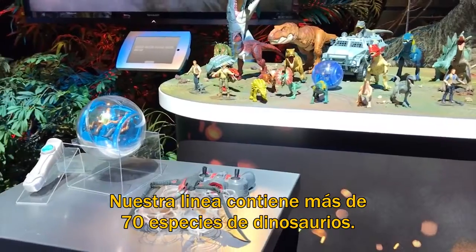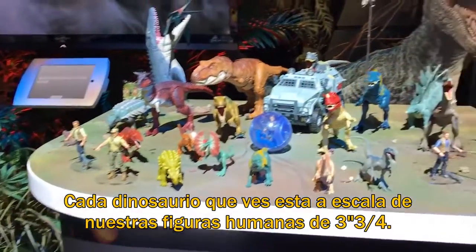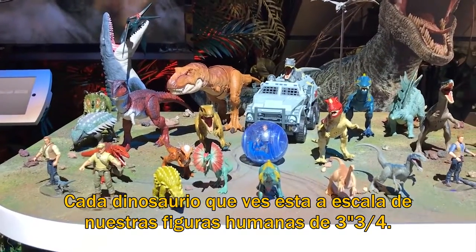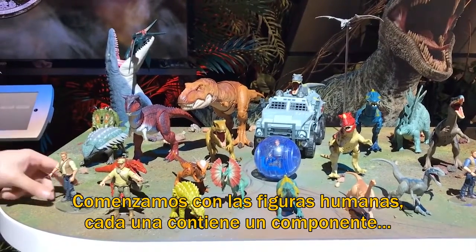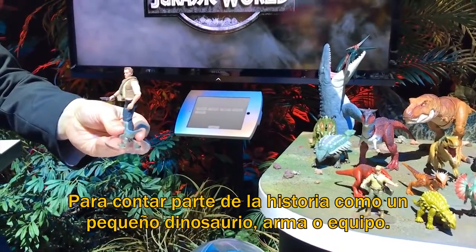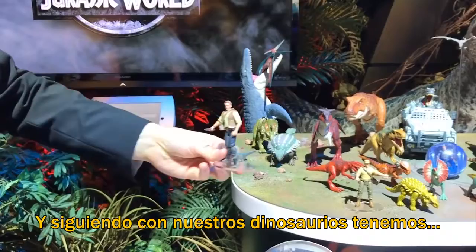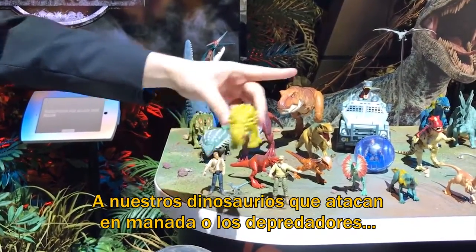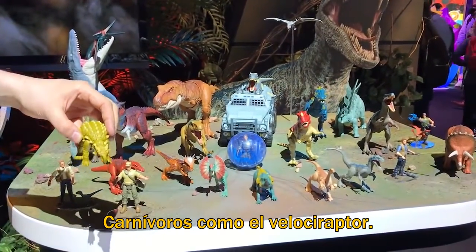Our action figures contain over 70 unique dinosaur species. Every single dinosaur in our action figure line is to scale to our three and three quarter inch human figure. Mattel is the first to do this with a dinosaur line. Each human figure contains a storytelling component such as a small dinosaur, a weapon, or a piece of field equipment. Moving up, we have our attack pack — herding dinosaurs or predatory carnivorous dinosaurs such as a velociraptor.